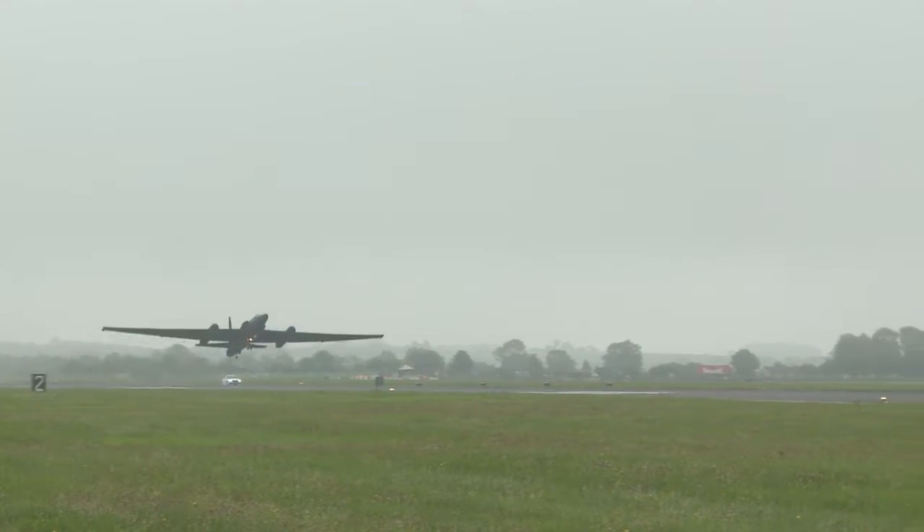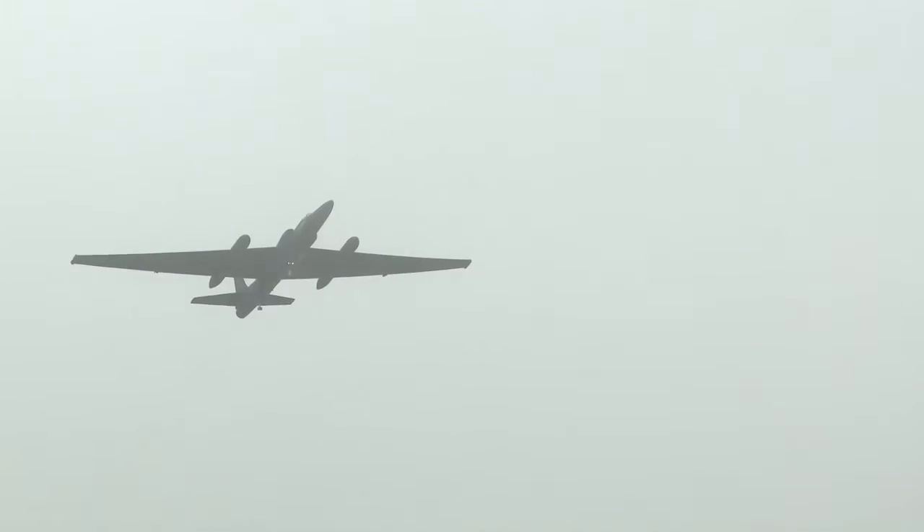Reporting from Royal Air Force Fairford in Gloucestershire, England, I'm Senior Airman Benjamin Bouvenet.